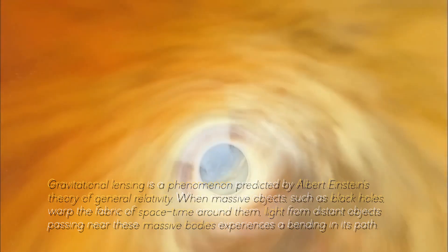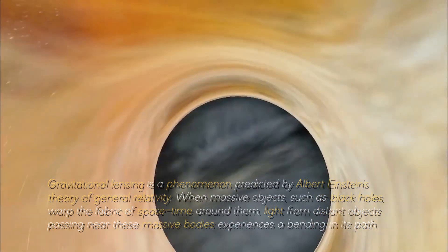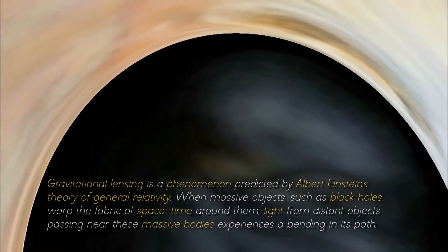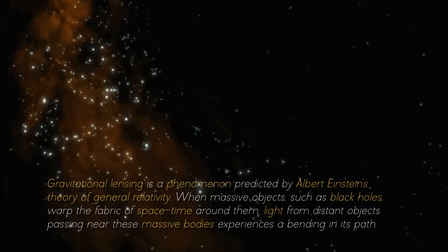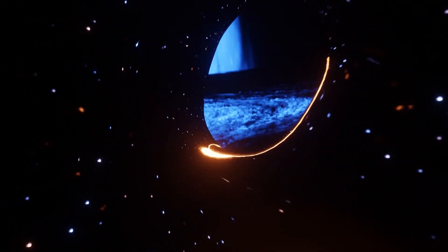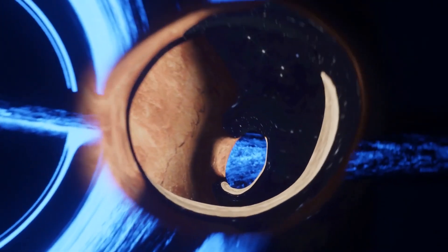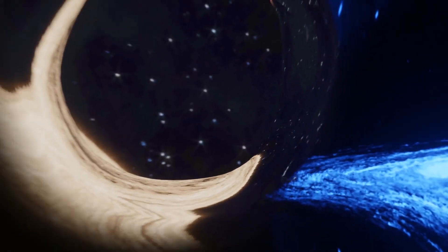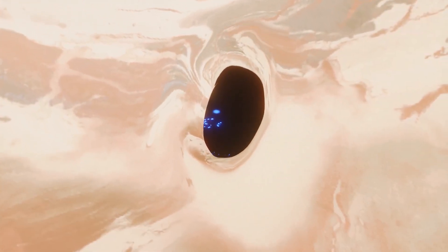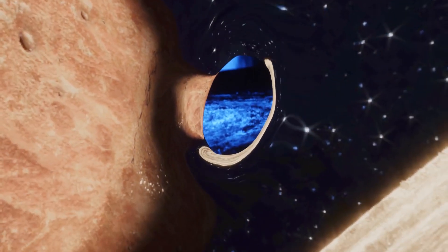Gravitational lensing is a phenomenon predicted by Albert Einstein's theory of general relativity. When massive objects, such as black holes, warp the fabric of space-time around them, light from distant objects passing nearby experiences a bending in its path. This results in a visual distortion or magnification of the object's image. Black holes in particular represent one of the most extreme examples due to their incredible mass and compact size, leading to very pronounced lensing effects.